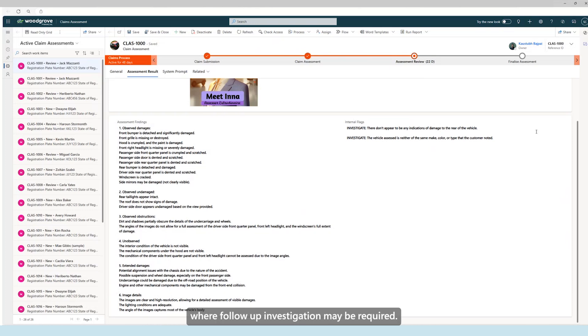The model is also able to generate a list of internal flags where follow-up investigation may be required. For instance, it has identified a discrepancy between the vehicle present in the images supplied by Jack and the vehicle he is attempting to make a claim for. The model can help detect potential insurance fraud, which would prompt the assessor to leverage these insights to investigate further. Hence, the claim is currently sitting in the assessment review stage. However, the majority of the work required to assess a claim has been completed by AI, significantly reducing the time it takes for Leo to process individual claims.